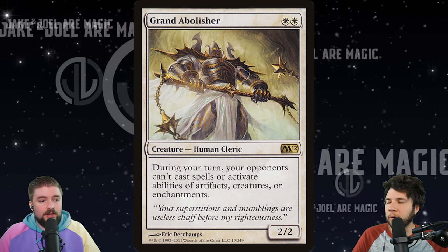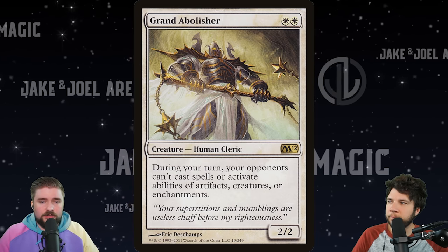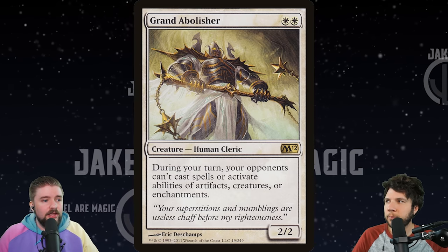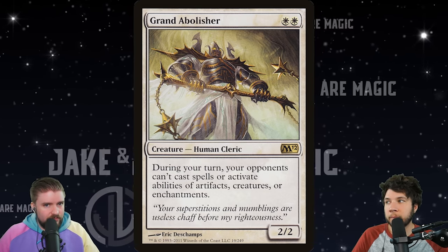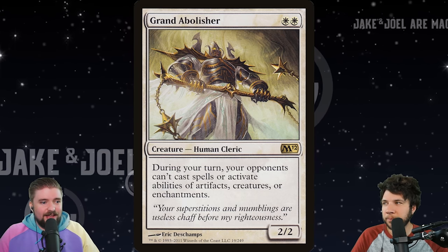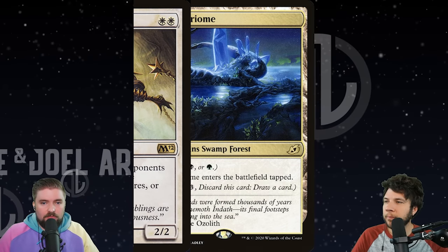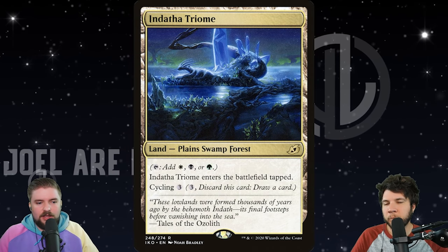If you look at Baldur's Gate as an opportunity for a reprint, it's Adventures in the Forgotten Realms — it's D&D again. Grand Abolisher is a human and cleric, which is relevant and absolutely possible for that set. I seriously think that's where we're going to see this card. I wouldn't be buying it right now, especially knowing what we've got coming out this year.